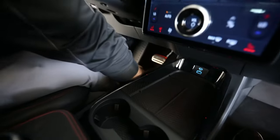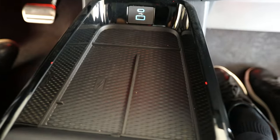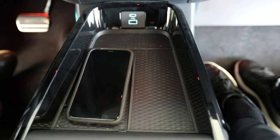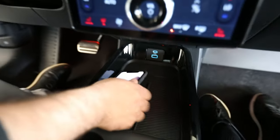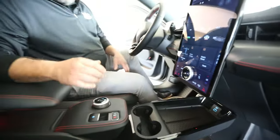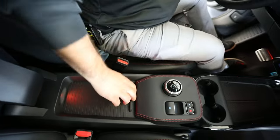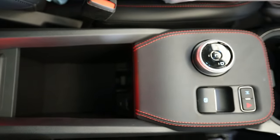We've got storage underneath the console. If you set your phone right there, it will literally start wirelessly charging your phone — I'm at 56%. We've got our cup holders here and a console with a rolling open door. Still plenty of room inside.